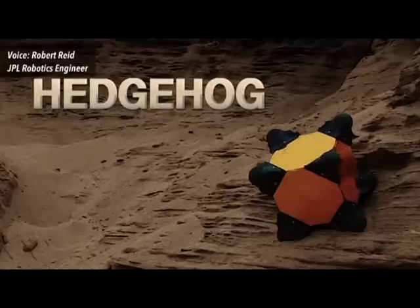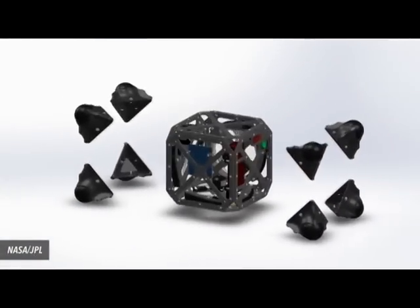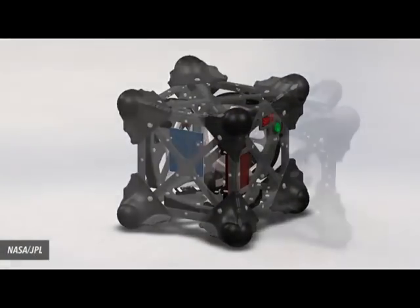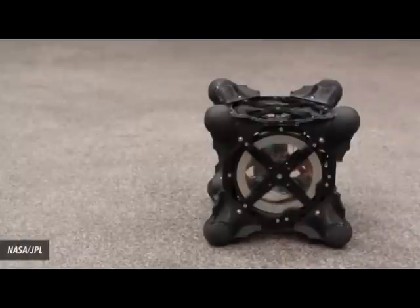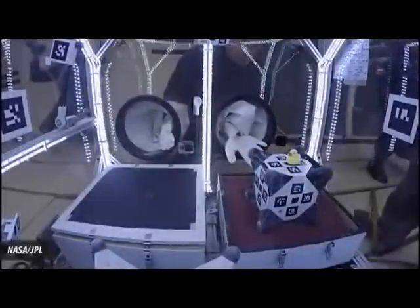Hedgehog is different. Instead of rolling around on wheels, the Hedgehog design actually puts three flywheels on the inside of a cube. By spinning these flywheels up very slowly and then very quickly applying a brake, which transfers all the momentum from the flywheels, we're able to cause Hedgehog to either hop, tumble, or perform small adjustments.